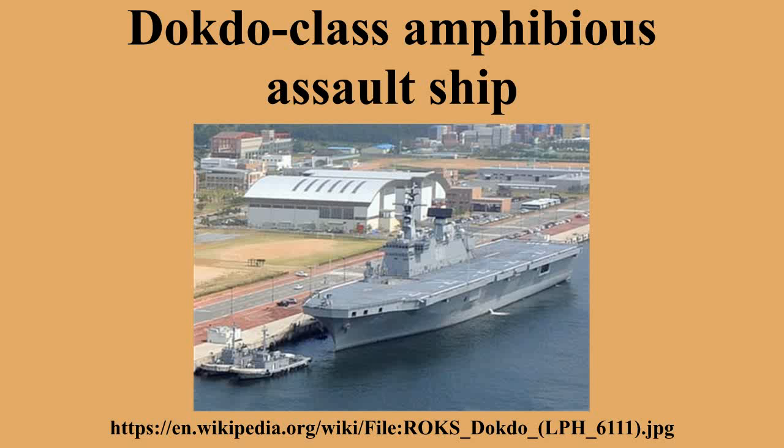Production is planned to commence in late 2015, with some 40 helicopters planned. Self-defense armament includes the RIM-116 rolling airframe missile system.